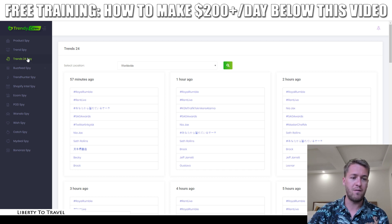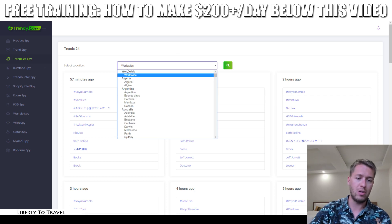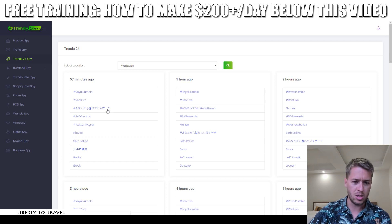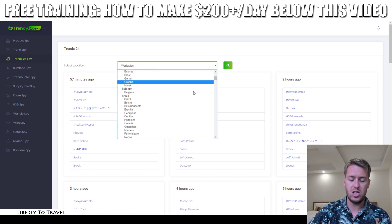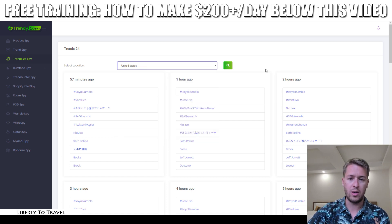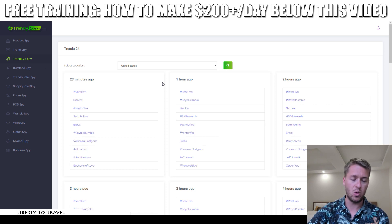You can also see which trends are happening every hour of the day by viewing which hashtags are going most viral on social media. In Trends 24 Spy you can see trending hashtags from the last 57 minutes, one hour ago, two hours ago, and so on based on the last 24 hours. You can also change the location — right now it's set to worldwide, but if I change it to United States it will show just English search terms and hashtags.